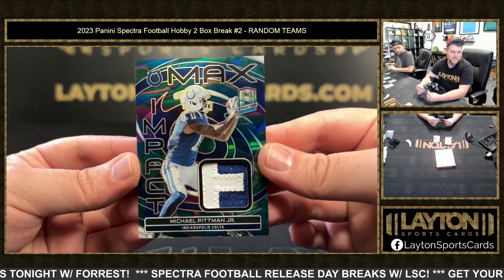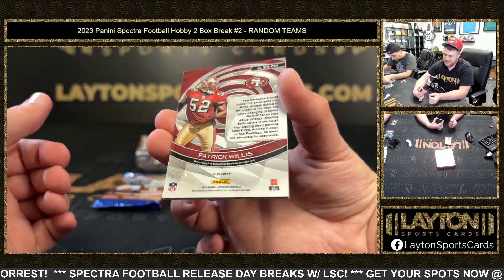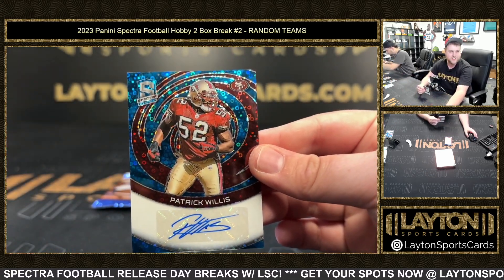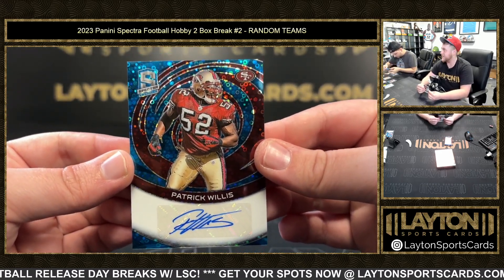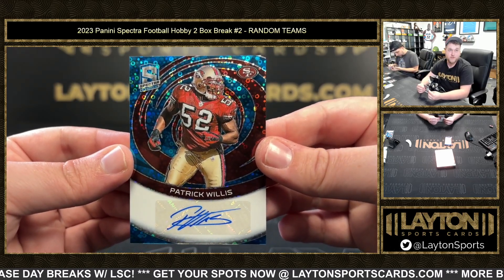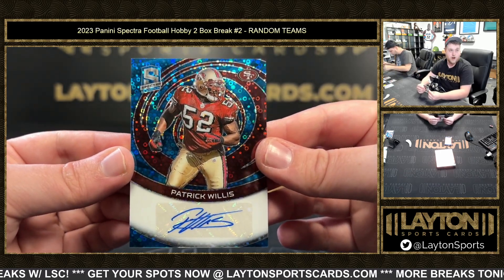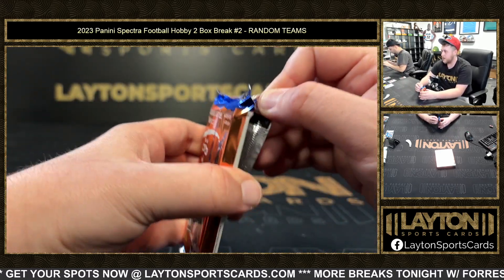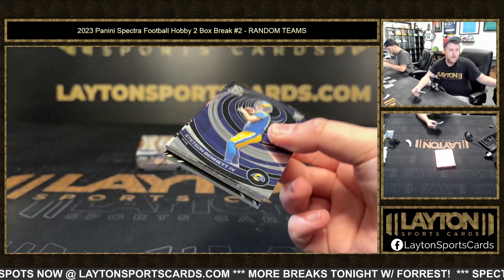Oh, this next one's awesome — hell yeah, man. Going to the Niners. How about an auto of Patrick Willis, 24 of 50, Blue Disco. Congrats on that Niners. Man, if he didn't retire early, he could have potentially been the best linebacker of all time — and that's coming from a diehard Ravens fan. That's how good Patrick Willis was. I love that he's in products now. I have one of my favorite cards — an Upper Deck rookie on cardboard of his.